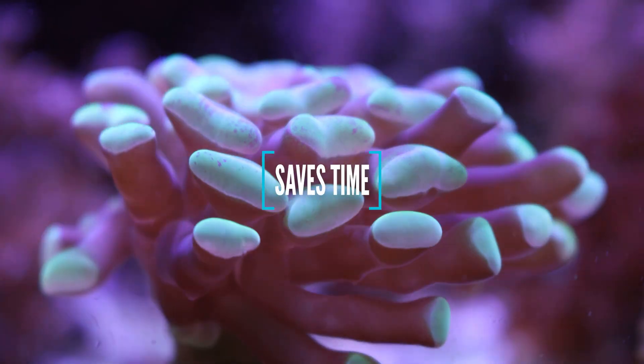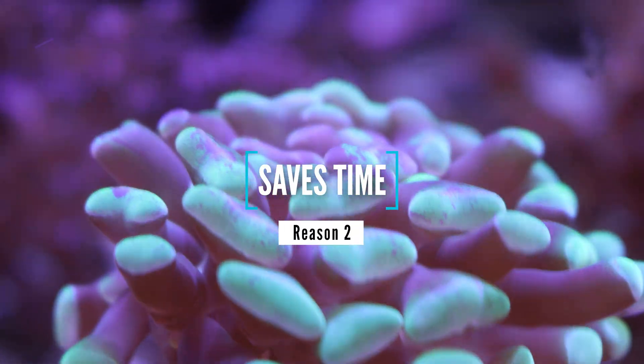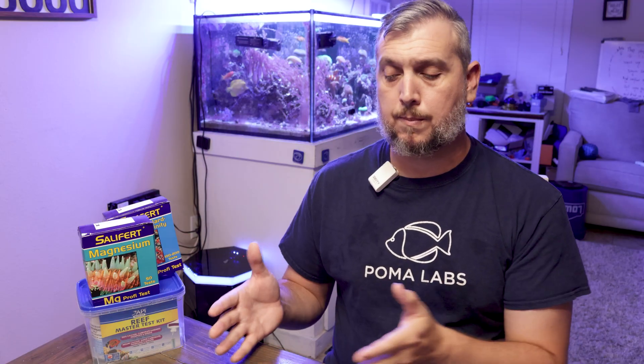Reason number two is that the ReefBot Lab saves you time. I've definitely noticed this in my own testing routine — I would pull out calcium, magnesium, alkalinity, nitrate, phosphate, and sometimes manually test pH even though I have a probe. So I'm testing six parameters at once, and that can take 20 to 30 minutes depending on what you're running. And if you're extremely busy, you don't always have the time to pull out the test kits yourself and run a manual check.